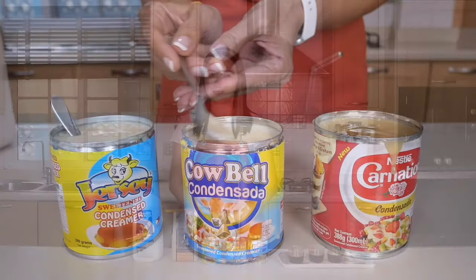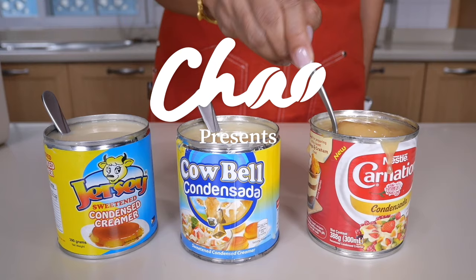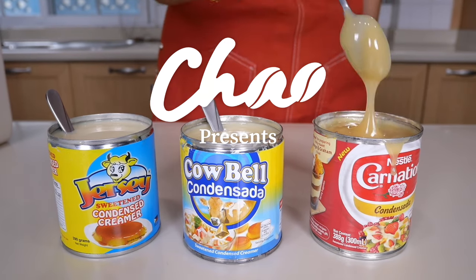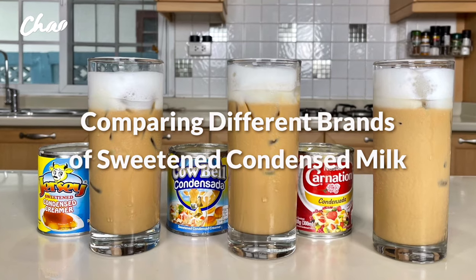We also need fresh milk. For this milk I'm going to use Meiji — you can use any brand available to you. For the condensed milk, I am going to be comparing different brands. Does it matter what brand of condensed milk you use for Spanish latte? That's what we are going to find out today.